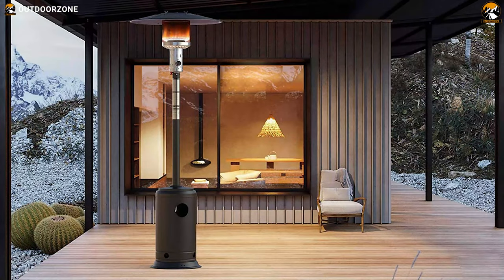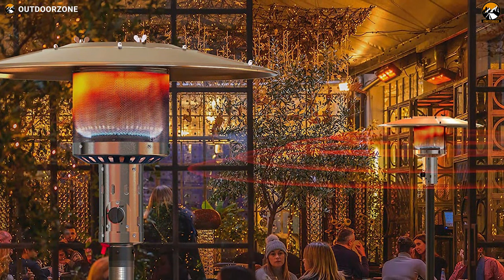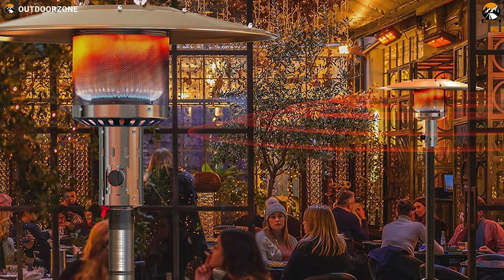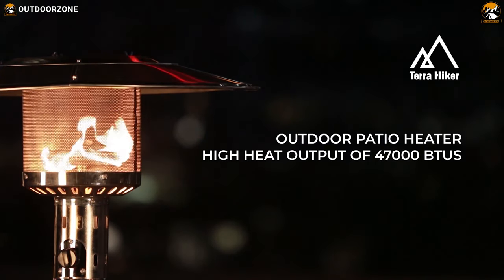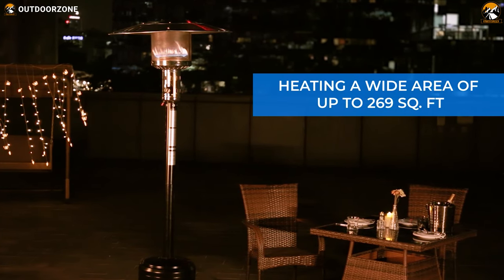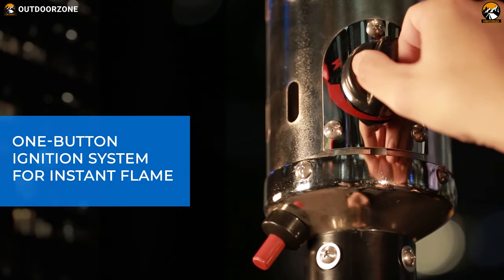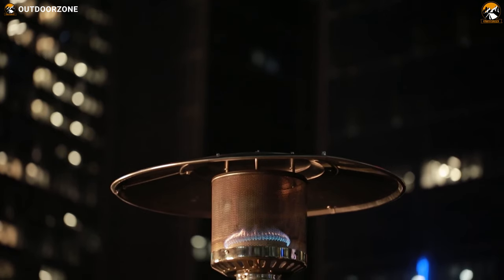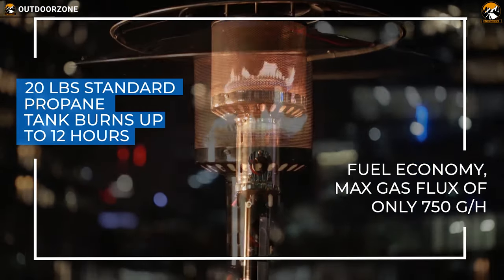As the best patio heater on our list, we have the Terra Hiker patio heater. It lets you break your cabin fever and get outdoors during colder months when you find yourself trapped indoors due to the cold. With an excellent heat output of 47,000 BTU, this heater can heat up to 269 square feet in less than a few minutes. Its easy one-button ignition system makes it super convenient to use. It features a propane tank capacity of 20 pounds and can run for up to 12 hours when the tank is full.